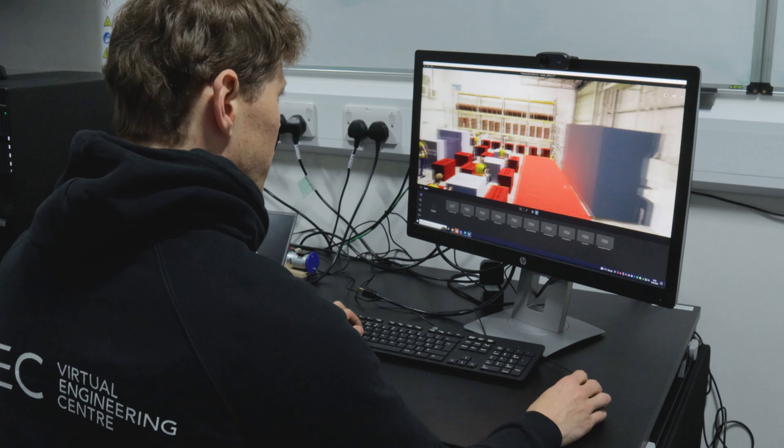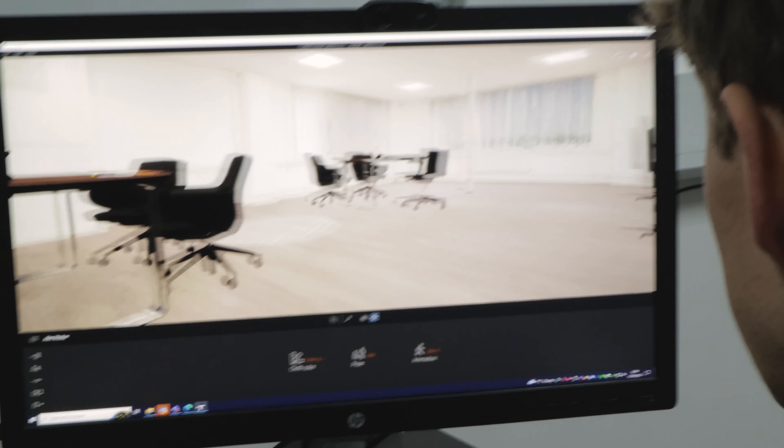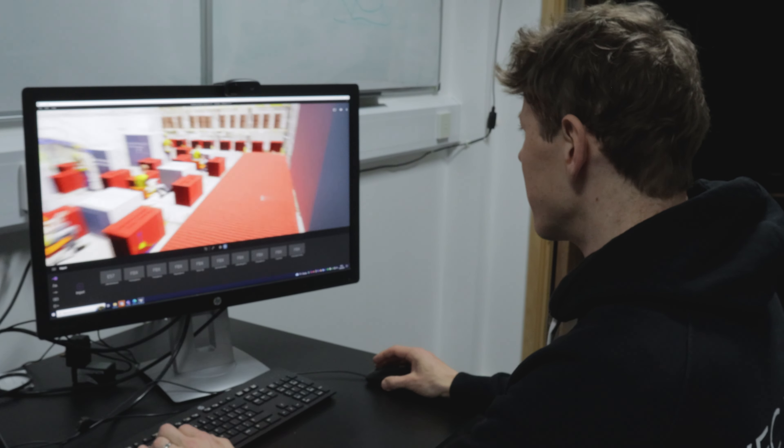I'm Matt, I'm a Project Engineer here at the Virtual Engineering Centre and I work with 3D modelling and 3D virtualisation. At the VEC we have two different types of scanning cameras. We use photogrammetry and we've also got a LiDAR scanner. The LiDAR scanner uses laser to get accuracy and fine detail, and the photogrammetry scanner takes pictures and then knits them together using AI tools.